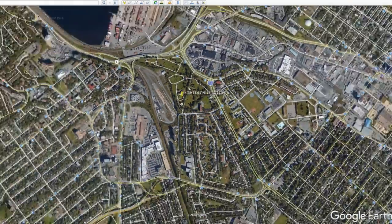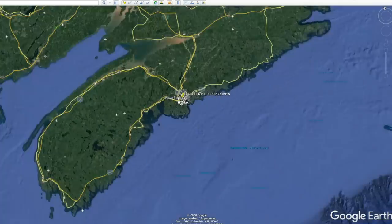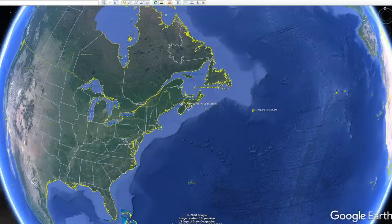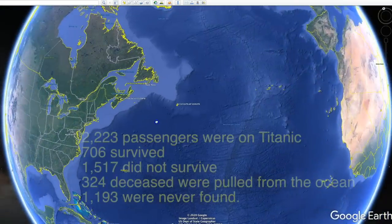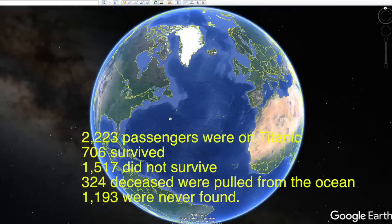So there you have it — the RMS Titanic's location and route, right here from Google Earth.